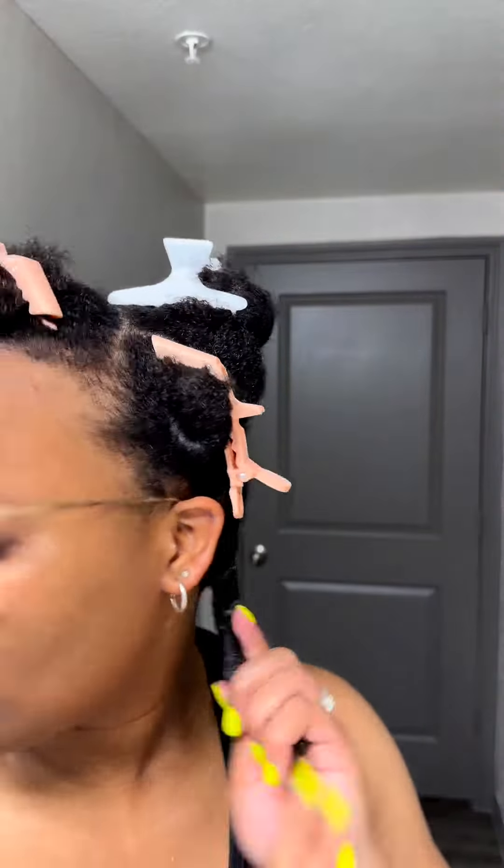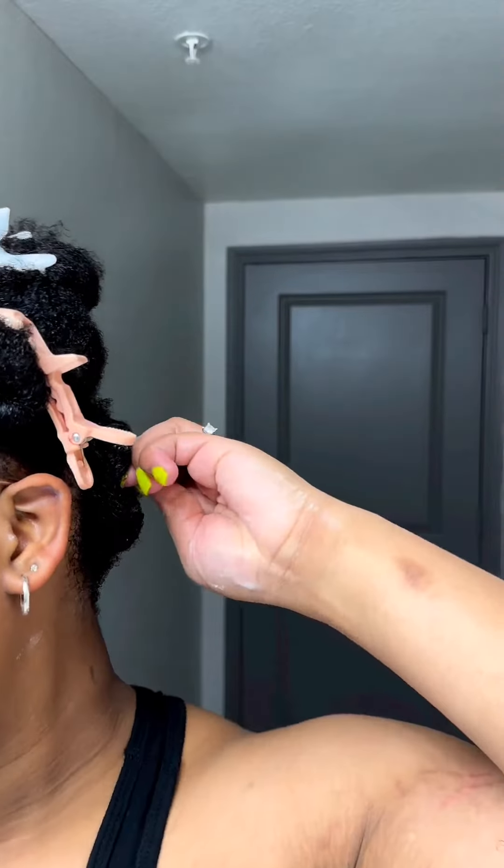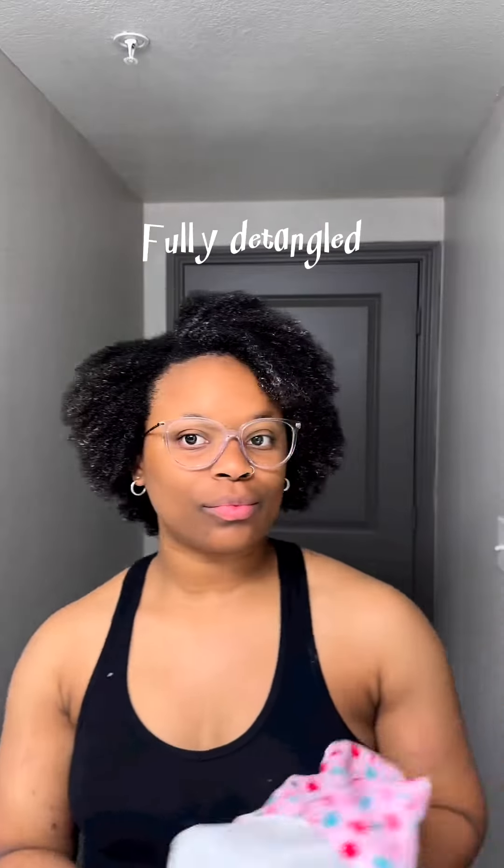So after I detangle my entire hair — and yes, I do it in a lot of sections because I have thick hair, and I'm trying to learn how to work in smaller sections.